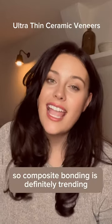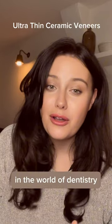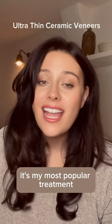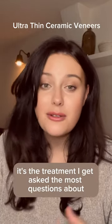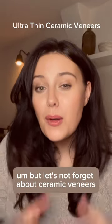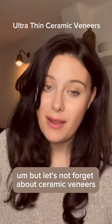Composite bonding is definitely trending in the world of dentistry at the moment. It's my most popular treatment and the one I get asked the most questions about, but let's not forget about ceramic veneers.